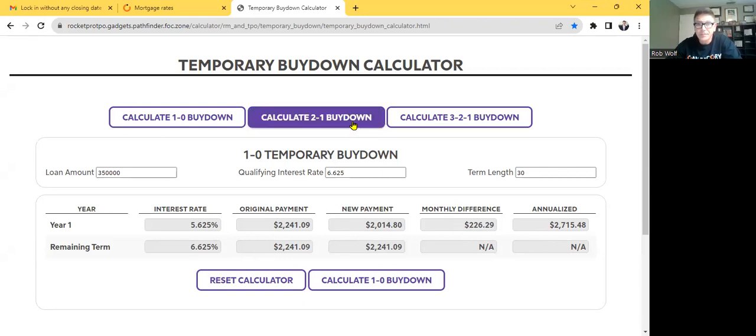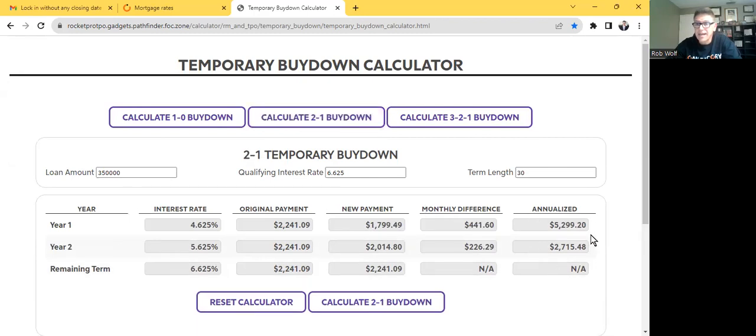Now if you want to get aggressive, check with the seller and say, can I get an $8,000 concession? Eight thousand on a $400,000 property really isn't that much. So then the first year they're actually down two percentage points — 4.625%. Remember we already bought down the rate to 6.625%, so now they're saving $441. Their payment the first year is only $1,799. Remember I said to remember that number $2,326 — that was if we would have gotten them in at 6.99%. So $2,326 versus $1,799 — they're saving $527 a month for the first year.